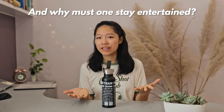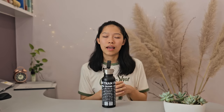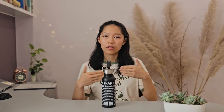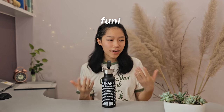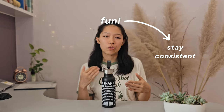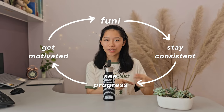And why must one stay entertained? Well, for me, the key to language learning is to somehow make it fun for you. To me, fun means that I get to experience something through my target language that is meaningful to me and helps me grow as a person in the way that I would want to. And when it's fun and you see yourself grow, it's easier to stay consistent. You make more progress and you get motivated off of seeing yourself progress. And this positive cycle continues.